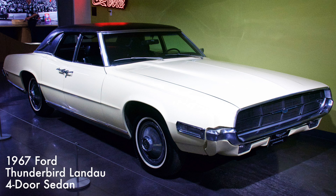This 1967 Thunderbird had a 429 cubic inch big-block V8 engine with three-speed automatic transmission. Ford abandoned the unibody construction in favor of the traditional body-on-frame.